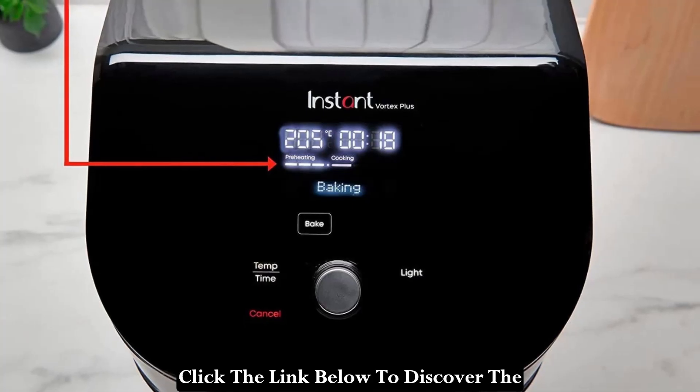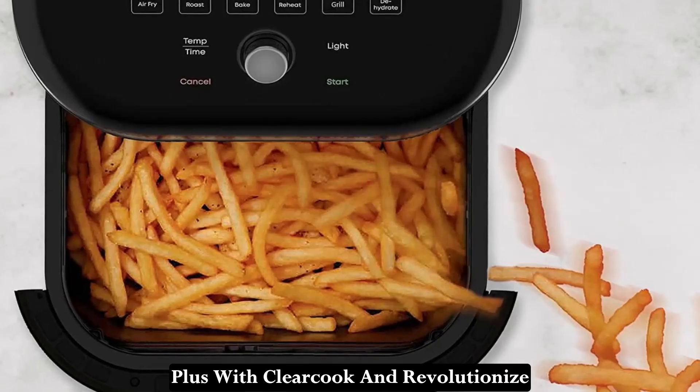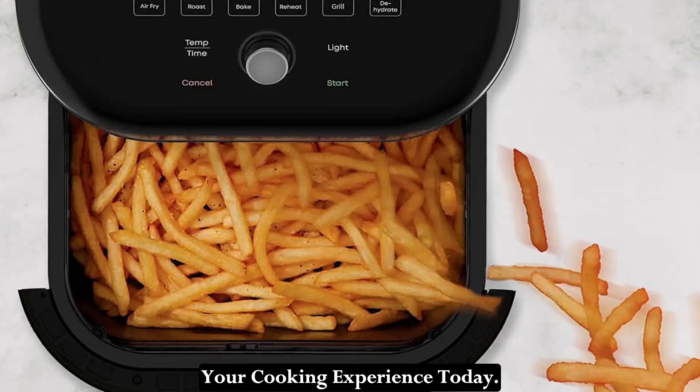So why wait? Click the link below to discover the full specifications of the Instant Vortex Plus with ClearCook and revolutionize your cooking experience today.